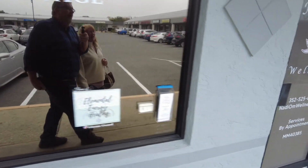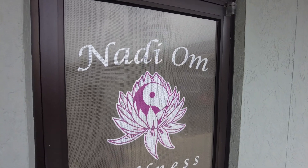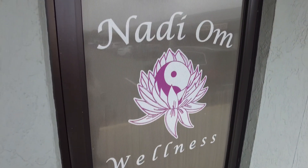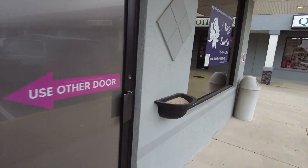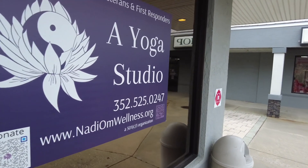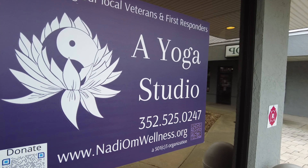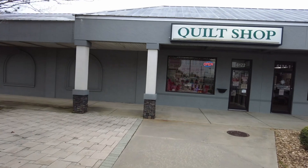This is Nadi Om Wellness — N-A-D-I-O-M — offering yoga, reiki, reflexology, meditation, and therapeutic massage. It's a yoga studio, but it's not just any yoga studio — it offers a full range of wellness services.